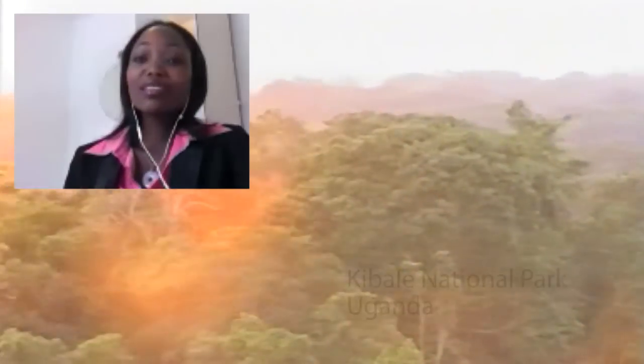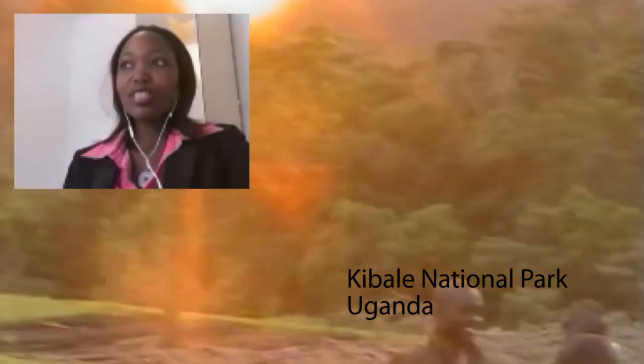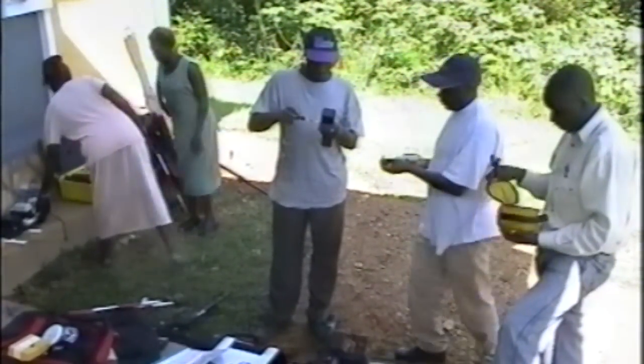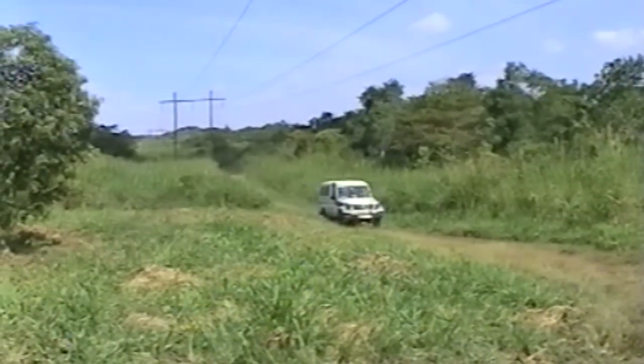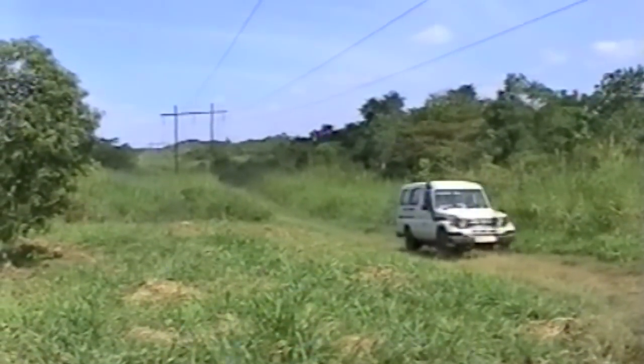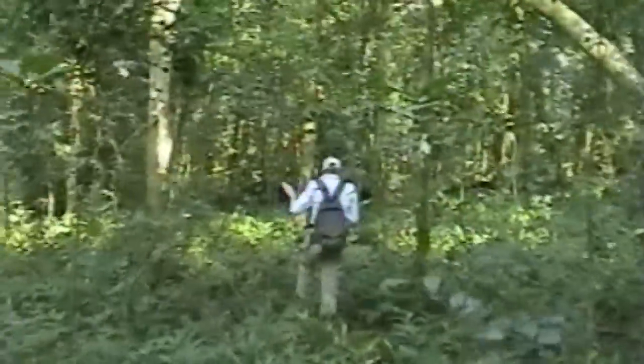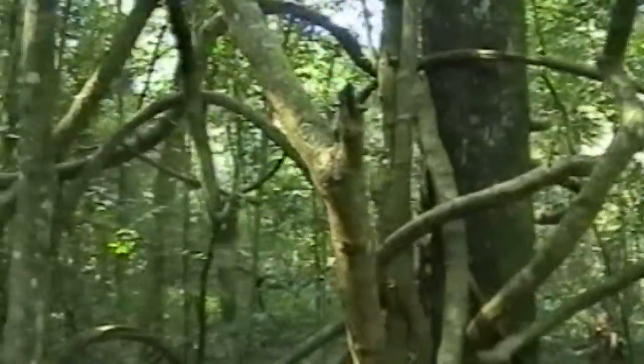We have explored several alternatives for measuring forests, inventories, and our carbon. We have looked into the use of LIDAR, and an alternative would be using traditional methods — a piece of paper, a pen, a caliper, and all of that. And also the use of satellite images.